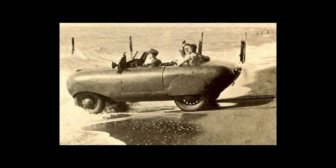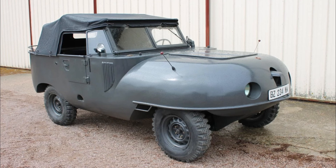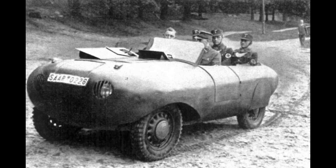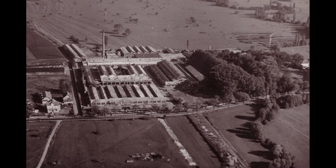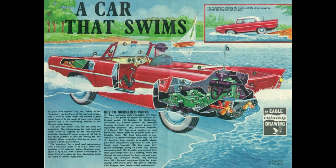The Amplicar wasn't even Hans Treipel's first amphibious car attempt. Back in 1935 — before WWII amphibious vehicles came on the scene — he made a civilian-market prototype called the SG-6, a streamlined tub body, with only 20 versions made. Treipel used Bugatti's plant in Molsheim to produce the SG-6 during the war. The Amplicar is the direct descendant of the SG-6.